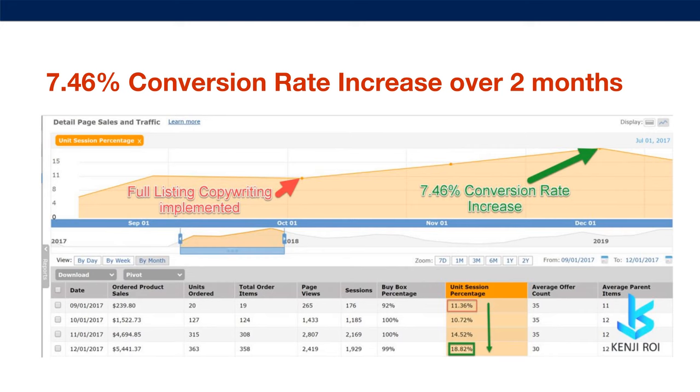And here's another 7.46% conversion rate increase over two months — also a massive jump. Even just 2% can massively change your keyword rankings and change the amount of sales coming in from your current traffic. It's all a virtuous cycle that grows on itself, builds Amazon sales, which builds Amazon keyword ranking, which builds page one ranking for those keywords.